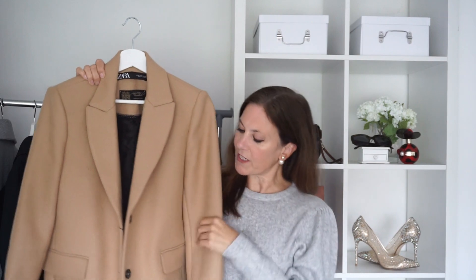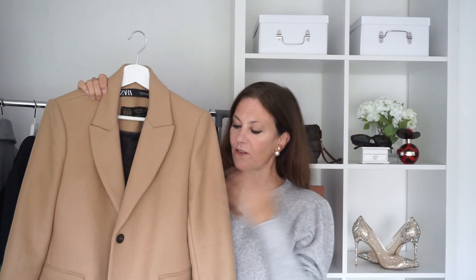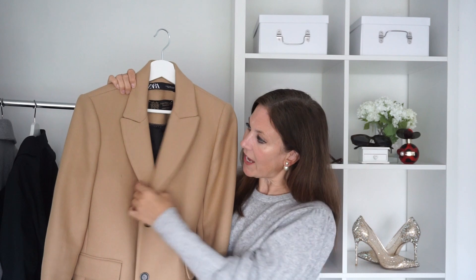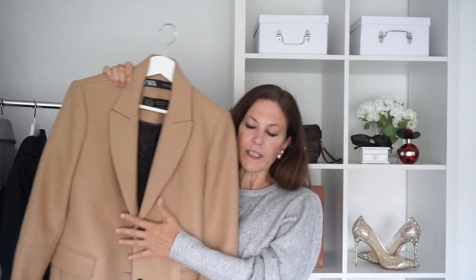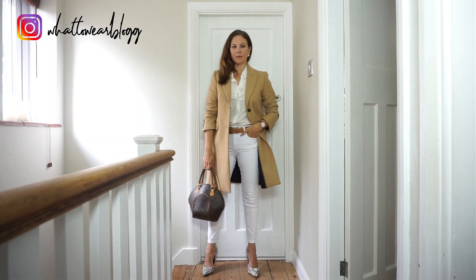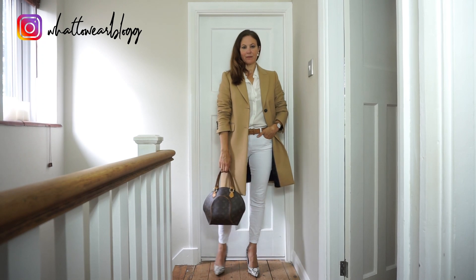The first thing I wanted to show you is this coat. It's a classic camel coat and it was £99. I really love Zara coats — I've got quite a few in my wardrobe. They just seem to last forever and this is a real classic shape. At first I wasn't quite sure if I liked the shape but I actually do the more I've tried it on. I've styled it simply with white jeans, a white shirt, a belt from Amazon, and some animal print shoes.